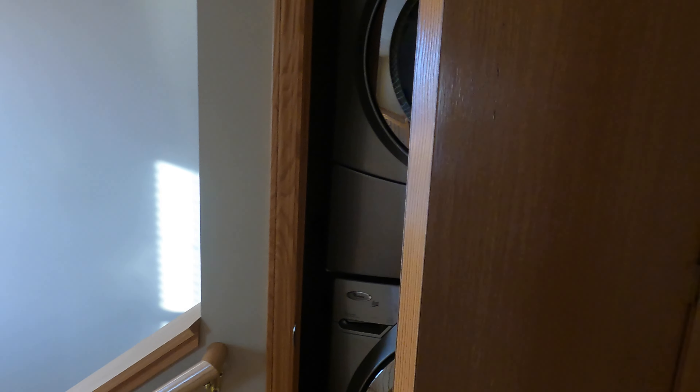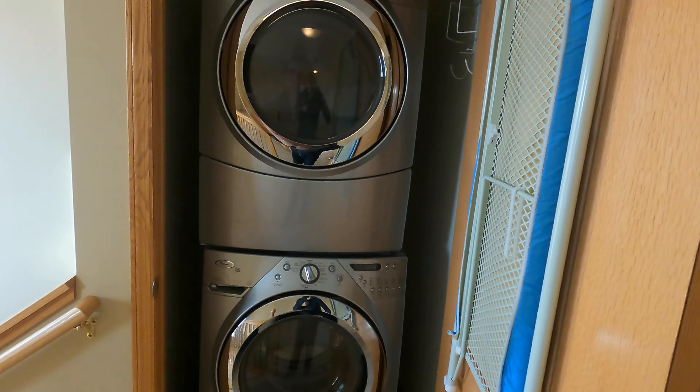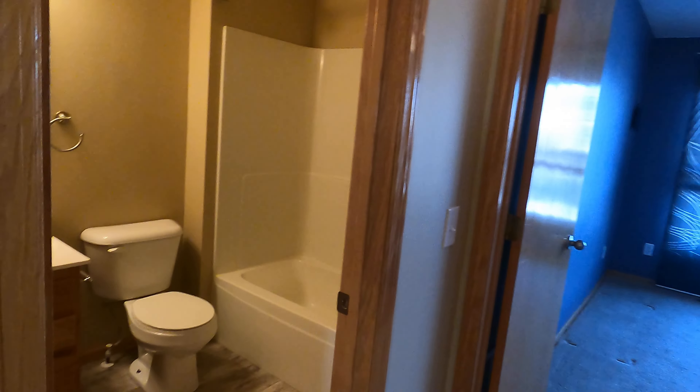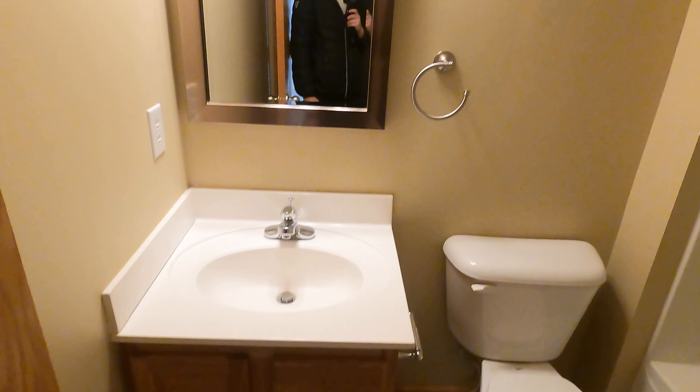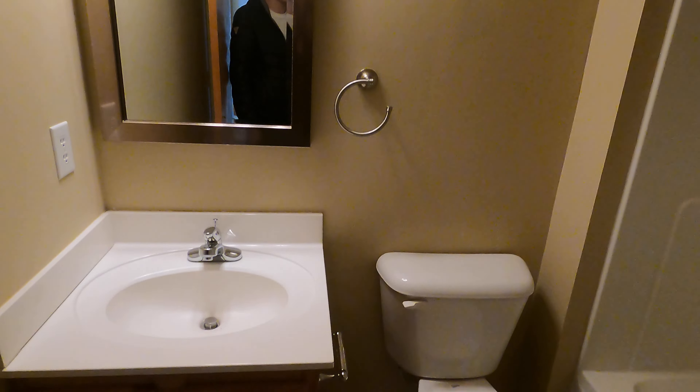Right in here is your in-unit washer and dryer — washer and dryer are included. You've got a nice stackable unit, and that's right off of where the bedrooms are, so as far as getting clothes to and from, super easy. Now we have a bathroom here also with new flooring — vanity, mirror, toilet, and then a tub shower. Right over here we have a little linen closet.